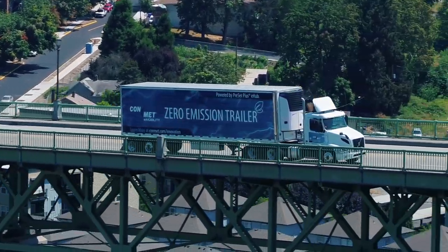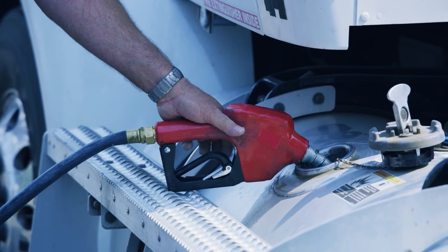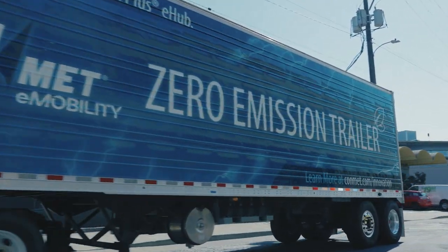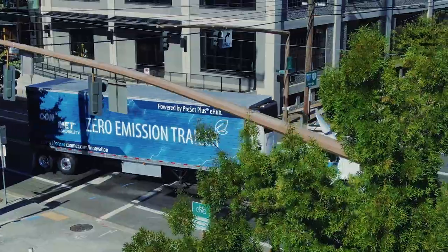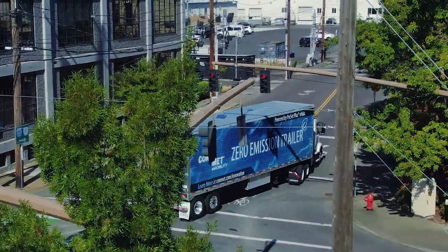In cold-chain logistics, the majority of trailer reefer units are powered by internal combustion engines. Tightening regulations on greenhouse gas and noise emissions and an increased focus on corporate social responsibility are driving fleets towards zero-emission TRU solutions.